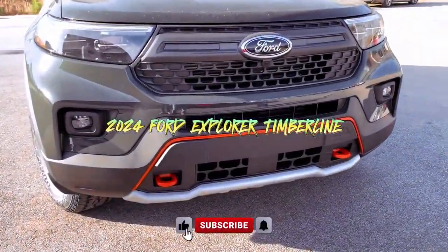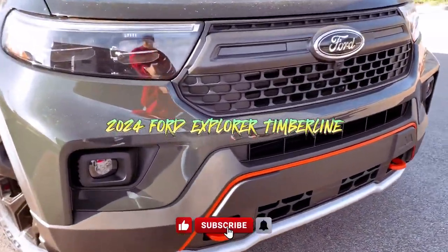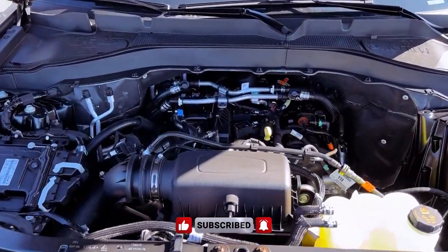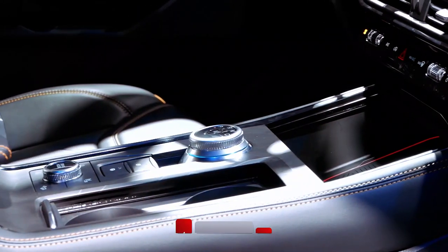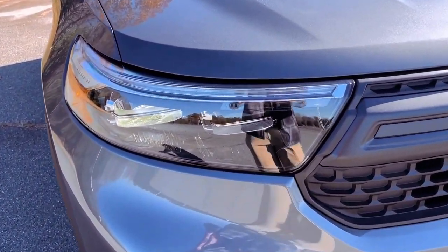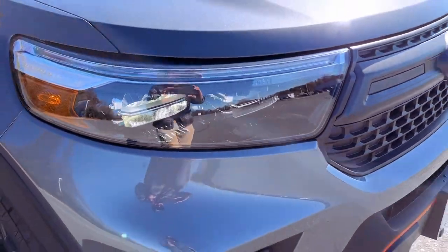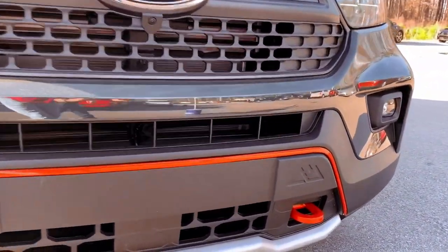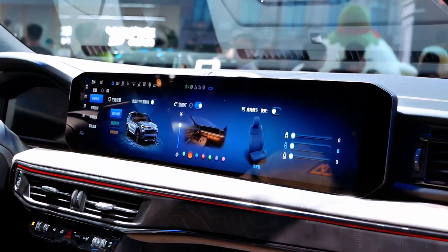The 2024 Ford Explorer Timberline emerges as a robust and adventure-ready SUV, equipped with a host of features designed to navigate challenging terrains. The inclusion of hill descent control and the terrain management system underscores its commitment to off-road prowess. Whether traversing steep slopes or tackling uneven landscapes, the Timberline is primed for the journey ahead.